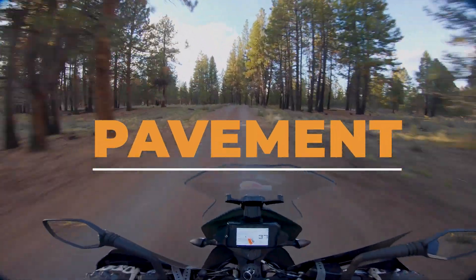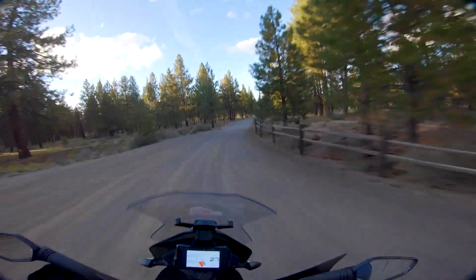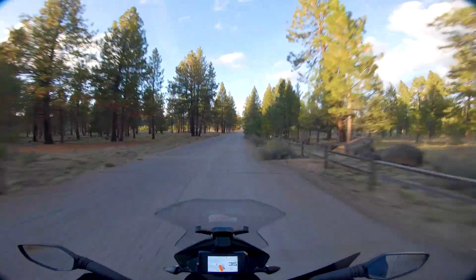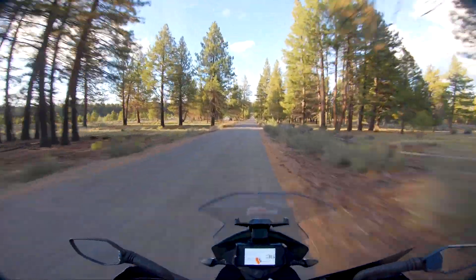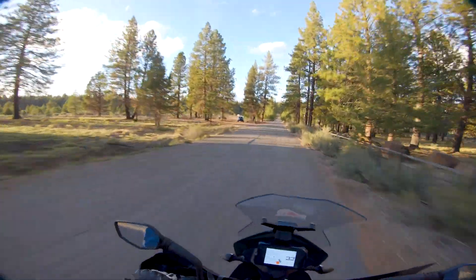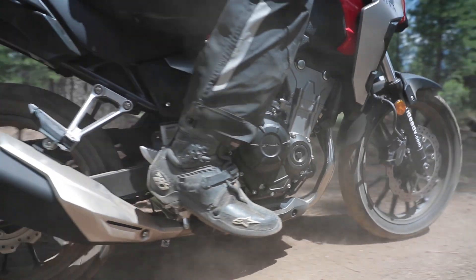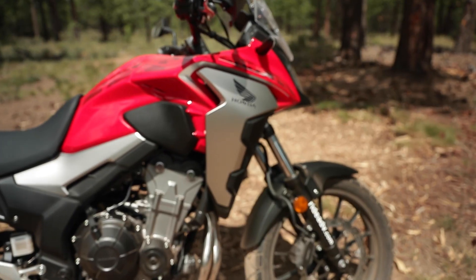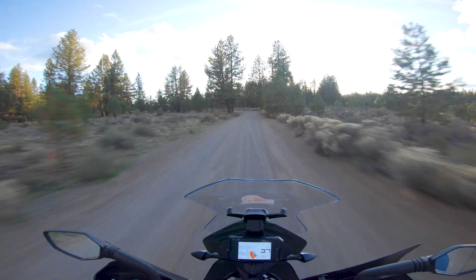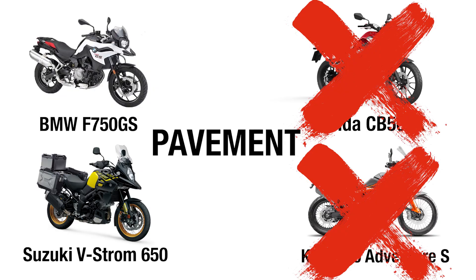On pavement, this is a tougher one. I'd actually prefer smaller wheels for pavement — sport bikes use 17 inch fronts. So the 19 inch fronts on the V-Strom and the BMW put them closer to that ideal, and one of those is going to be my choice for the pavement category. The Honda CB500X could be a contender too, but its engine holds it back a bit for twisty sweeper riding. So it's either BMW or Suzuki for the pavement crown.